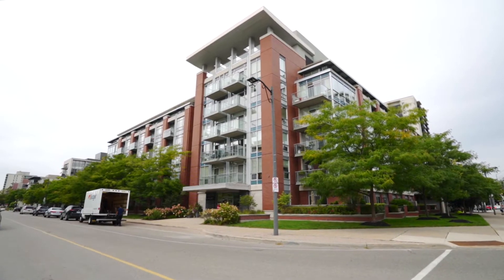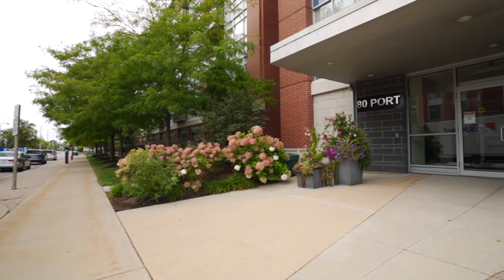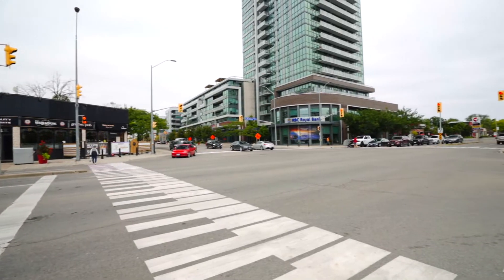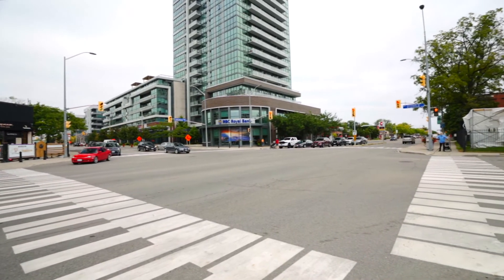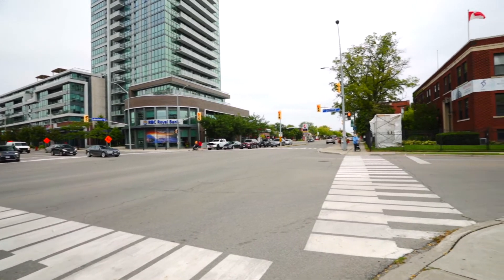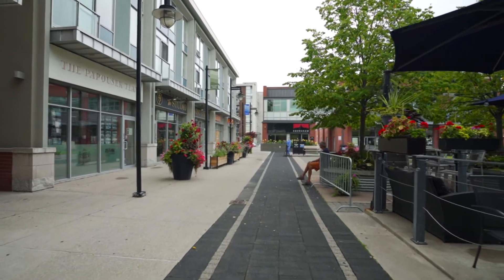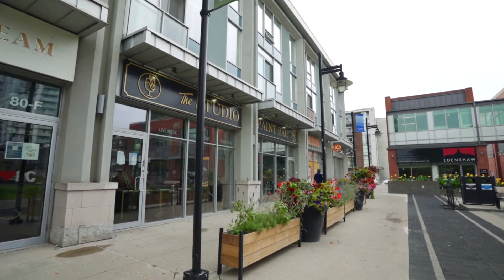Welcome to 80 Port Street East in the lakeside neighborhood of Port Credit in Mississauga. Built in 2005 and located at the corner of Port Street East and St. Lawrence Drive, this condo is in one of the most desirable areas of Mississauga, especially for those looking for a true walkable lifestyle.